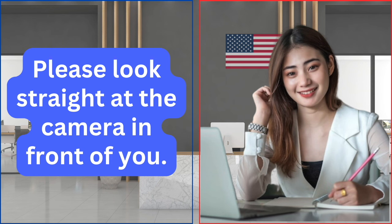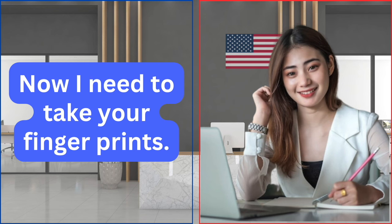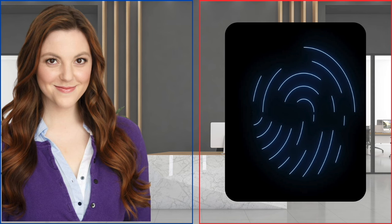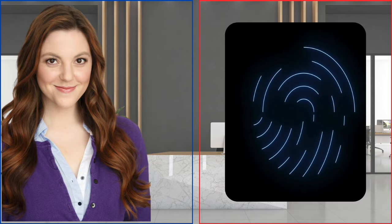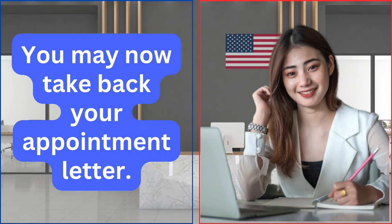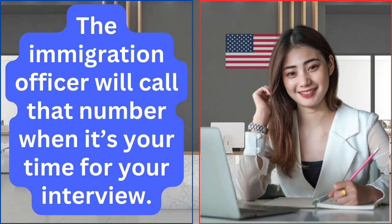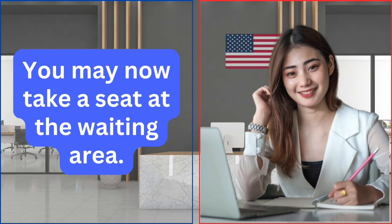Oh great. Let me take your photo. Please look straight at the camera in front of you. Now I need to take your fingerprints. Please put your left index finger on the scanner. Now your right index finger, please. You may now take back your appointment letter. The paper attached herewith is your waiting number. The immigration officer will call that number when it's your time for your interview. Here's also your state-issued ID.